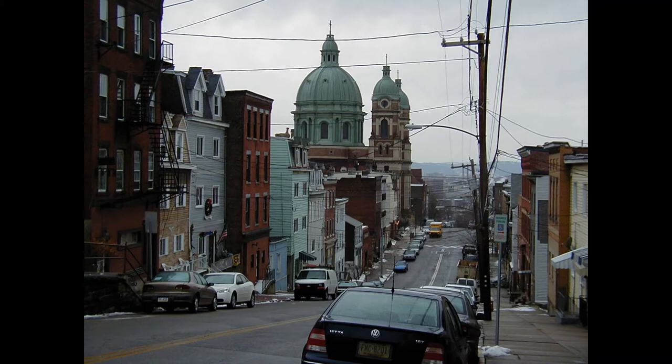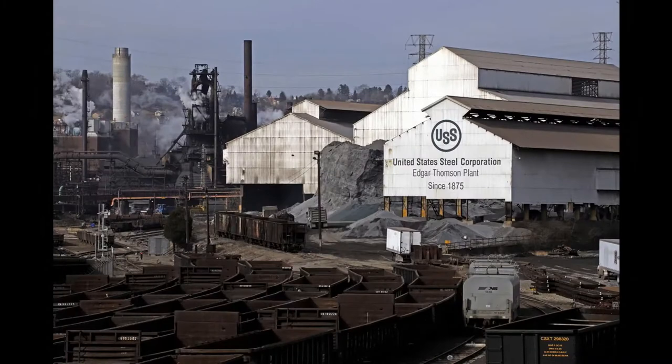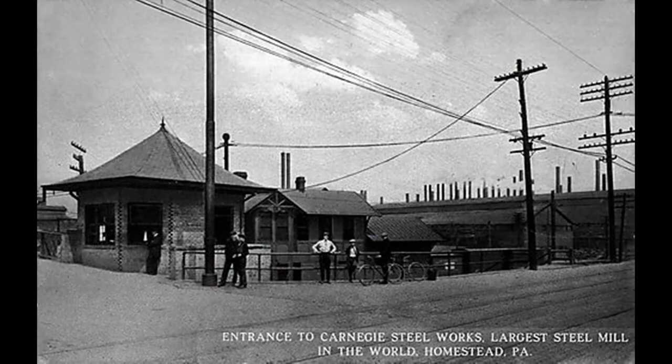The history of the Nationality Rooms really begins with an awareness of the region's history — why people came here, how they struggled with each other, and carved out a city and a specific American experience in this part of the United States. Without knowing this community, it is possible to see the Nationality Rooms as nothing more than little jewel boxes of unusual architecture for this school setting.